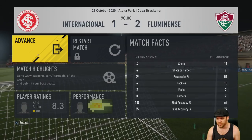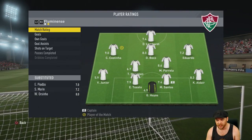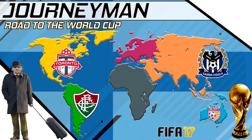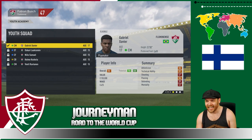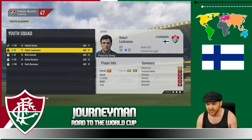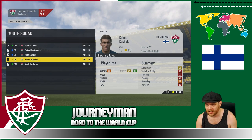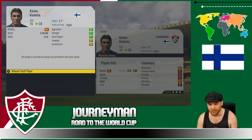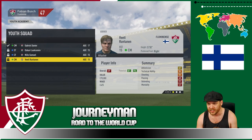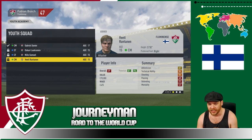We outplayed them 11 shots to 4, we had the possession, and 18 tackles — what a defensive display. Costinha with a 9.0 was outstanding today. Alright, we've got a U-Squad monthly report. Gabriel Xavier 78 to 88 — we're going to leave him there. Laxanen 70 to 88. Samuel 71 to 87. Koskelka 69 to 81 — we're actually going to release him, that's rubbish. And Rantanen 81 to 94 — we're just waiting for this lad. Even though he's got a low overall, hopefully he can grow into something special in years to come.